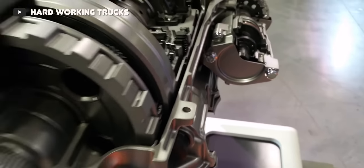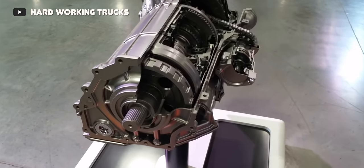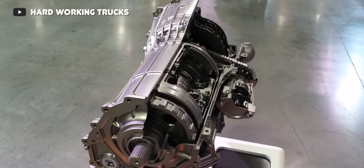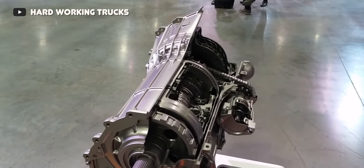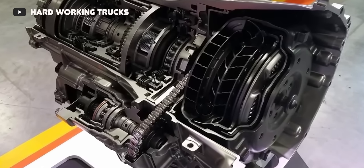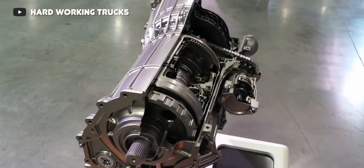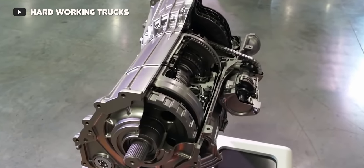Behind the new L5P Duramax engine was the exact same Allison 1000 transmission, but that was soon to change. In 2020, GM introduced an all-new 10-speed transmission design, the 10L1000, said to have been fully built and designed by GM with careful oversight provided by Allison Transmission. It's not exactly clear if this is a true Allison transmission or if GM simply kept the Allison name for improved marketability, but regardless, the new 2020 10-speed transmission has been proven as an excellent transmission across the board.